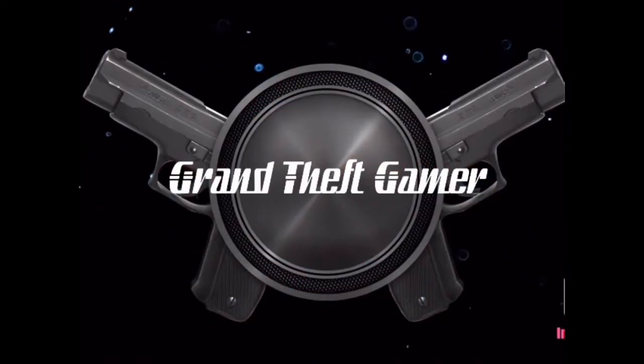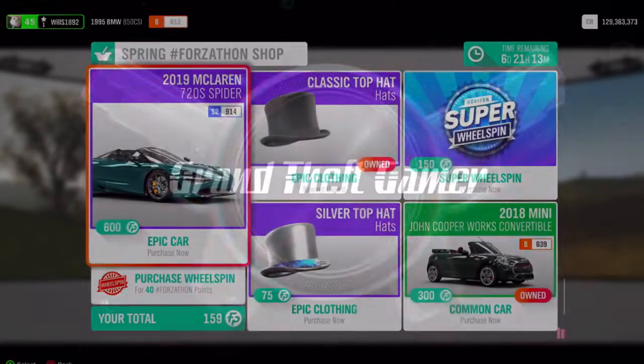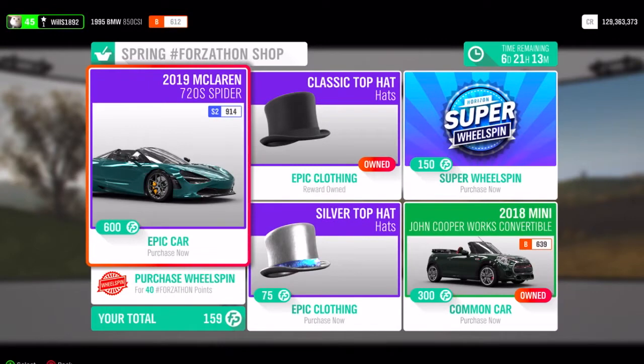What is up guys, and welcome back to another item shop / Forzathon shop update. We're back in Forza Horizon. Haven't posted anything this week about Forza Horizon because we've had a lot going on in GTA — if you're interested in GTA make sure to check that out.